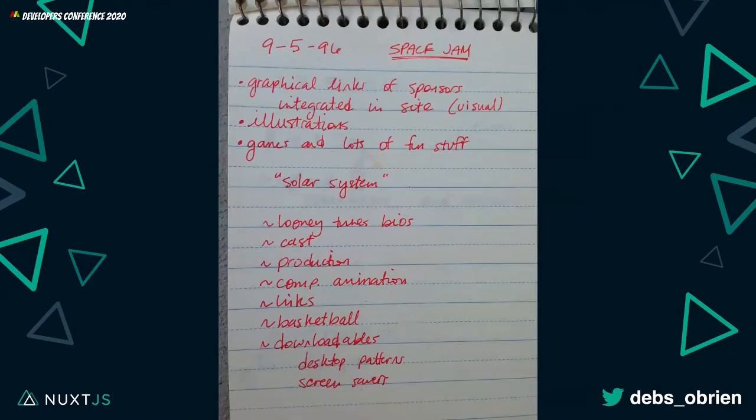This website is incredible, and the reason I'm showcasing it is because it shows you a static site of the 90s really, really well done. When they first started, they wrote things down — this is their actual notebook. They planned graphical links to sponsors, visual illustrations, games, and a solar system. I encourage you all to do that if you're building websites today: get out a piece of paper and pen, plan and architect things out properly, don't just start coding straight away.